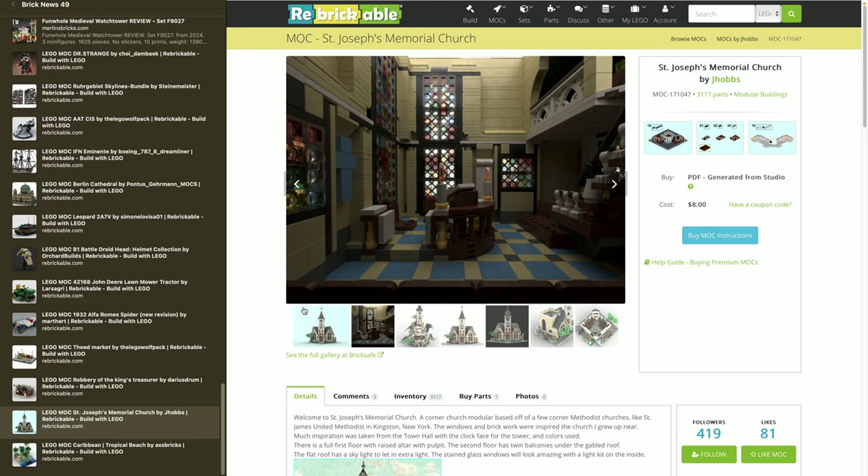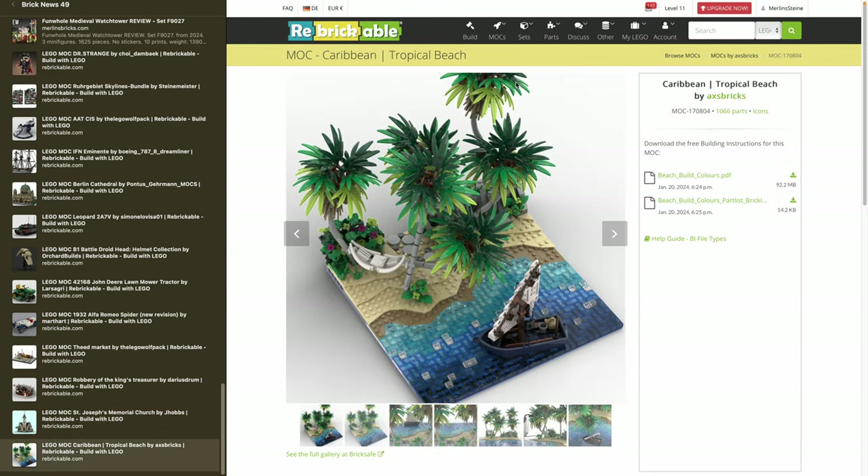Last but not least, a free-of-charge MOC by Axe Bricks — the Caribbean Tropical Beach. I've never been to the Caribbean but this feels like vacation. He did a great job with the trees using three different colors. A small boat is included and a nice beach — it feels like vacation.